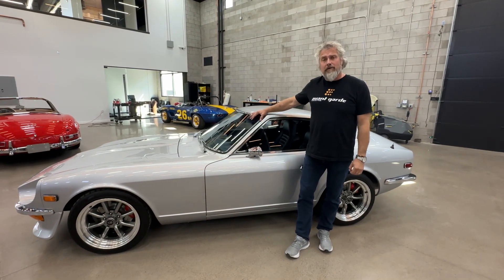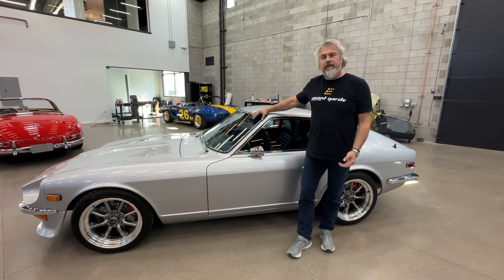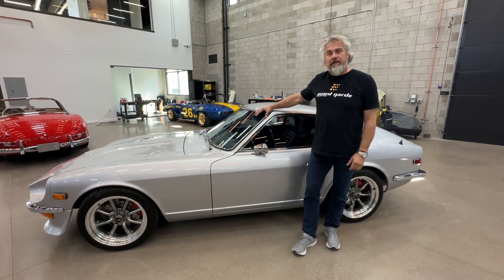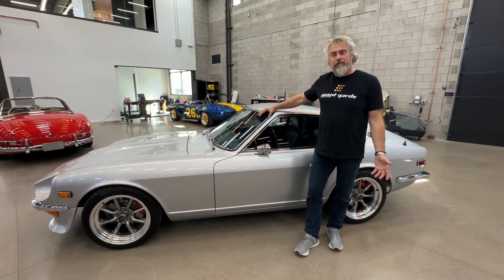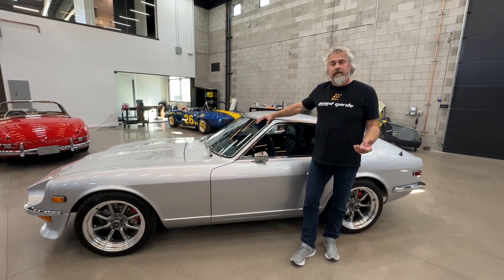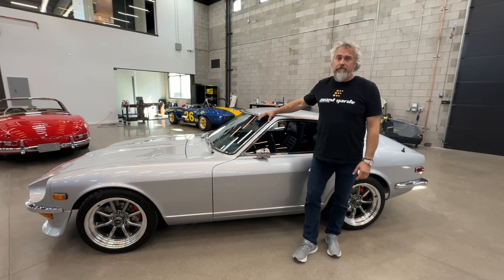Lots of receipts and paperwork on the car. All the suspension has been done. An upgraded 5-speed 280Z gearbox. The original engine with the 2.6 crank kit, making it a 2.6 with a port and polished head, camshaft, and the side draft Webers, which really make this car set off.